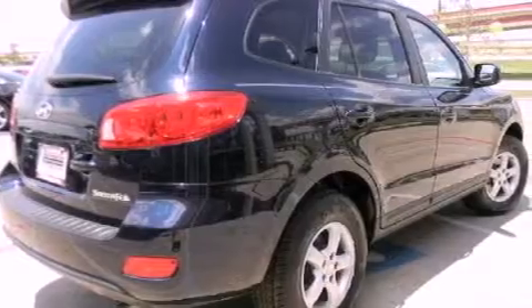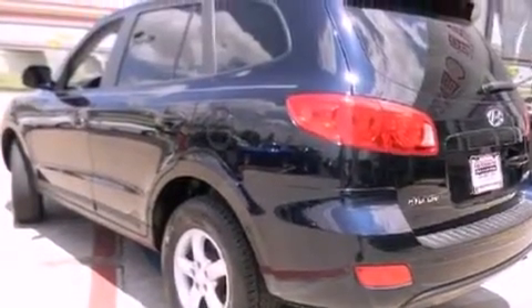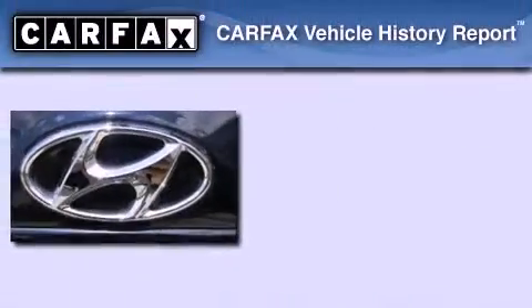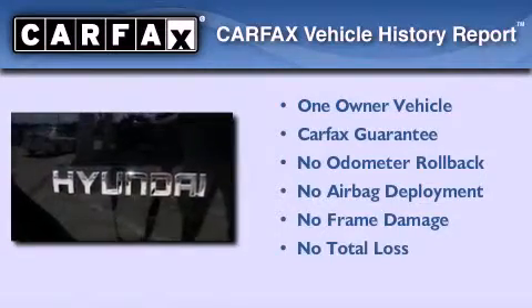Additional features include rear impact crumple zones, side impact airbags, full power accessories, a rear window defroster, and alloy wheels. This Hyundai has had only one owner and it qualifies for the Carfax Buyback Guarantee.